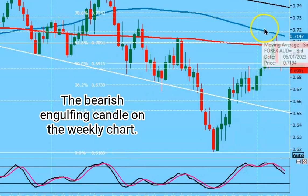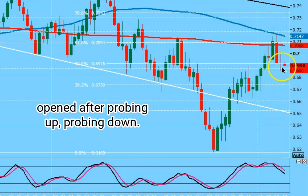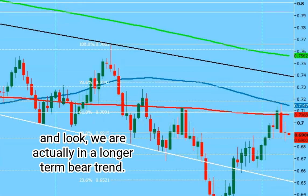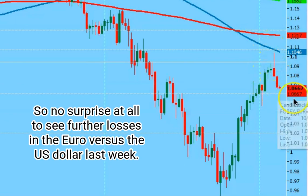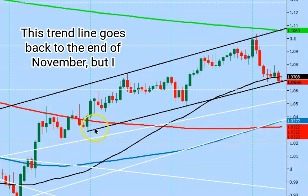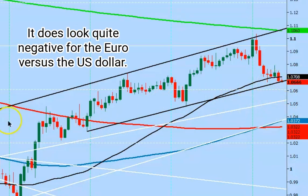This is still key. The bearish engulfing candle on the weekly chart — last week was more of a doji as we closed around the same area we opened after probing up and probing down. That's more of a neutral candle but I think we will eventually see follow-through to the downside. Stochastics at the bottom are indicating weakness, and we are actually in a longer-term bear trend. I had warned about the bearish engulfing candle in the euro versus the US dollar. On the daily chart we have a support level around 106.70 to 106.50. This trend line goes back to the end of November, but I think eventually we will break down — it does look quite negative for the euro versus the US dollar.